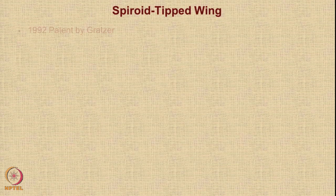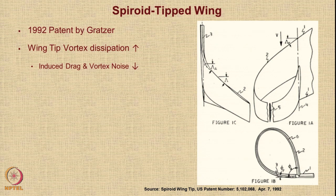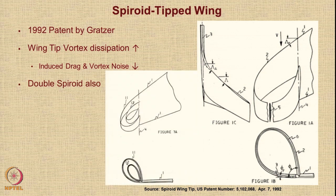A spheroid-tipped wing is a very interesting concept which was patented by Kratzer in 1992 — a US patent. You can see an image taken from the patent document. Essentially, the idea of a spheroid-tipped wing or spheroid winglet is to increase the dissipation of the wingtip vortex, thereby reducing induced drag as well as the vortex noise. There is also a suggestion to use a double spheroid winglet in the same patent, with two spheroid configurations mounted at the tip of the wing.